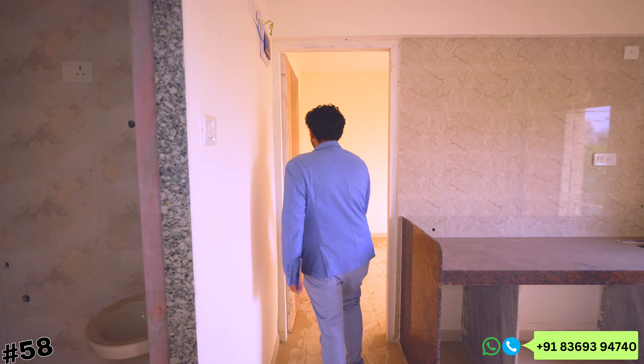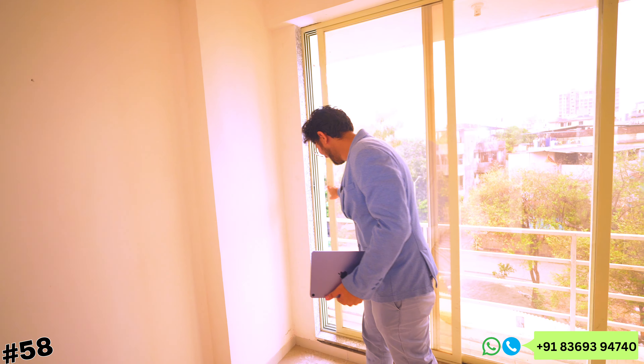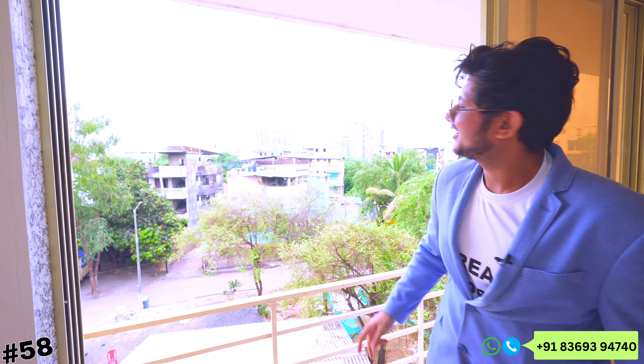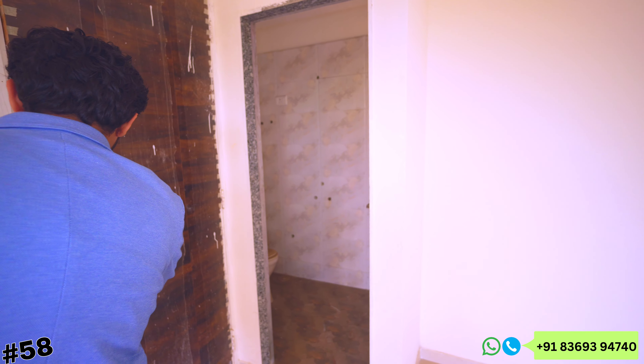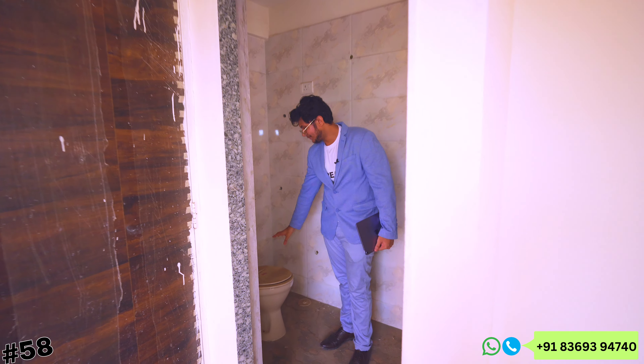Here you can easily see the bedroom. This gallery is going to be interconnected and the view — oh my god — this is the view. Here is your master bedroom. We have provided tiling above in the washroom area. And in this price, you have a master bedroom flat — a big 425 carpet area — which is next to impossible at this price.